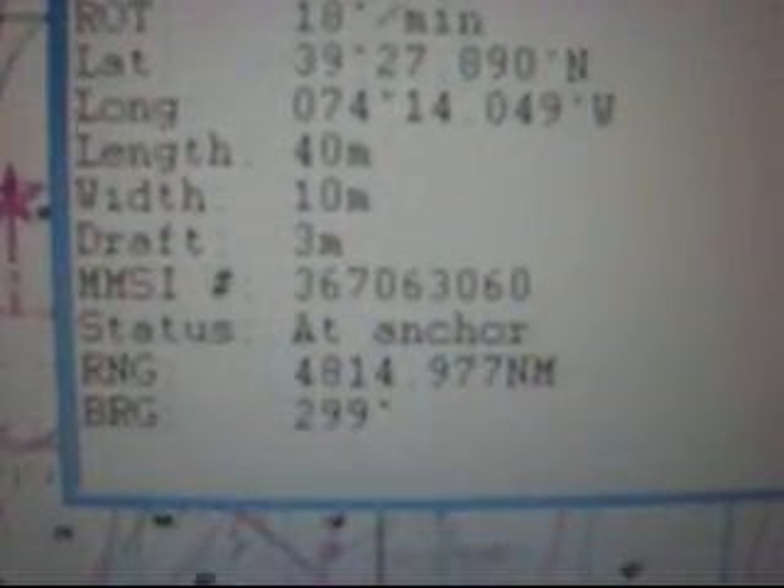His speed is nothing, and he is at anchor right there. Status: at anchor. Plus I have his latitude and longitude, so I know exactly where he is on the chart, what he's doing, and his position in relationship to where we are.